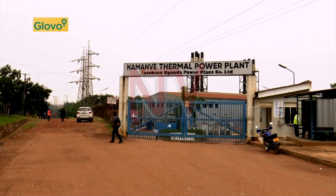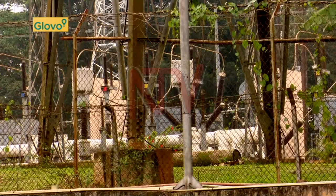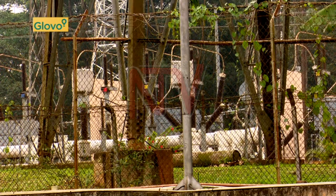After the expiry of the 13-year concession by Jacobson Electro for the 50 MW thermal plant, it has now reverted to the government, specifically to the generation company. The way the BOT works is that the investor recovers all his money, and after recovering his money, he transfers the asset back to the government at no cost.